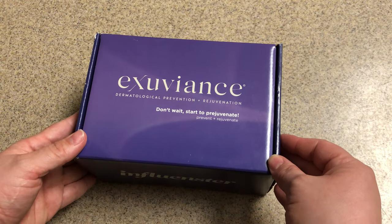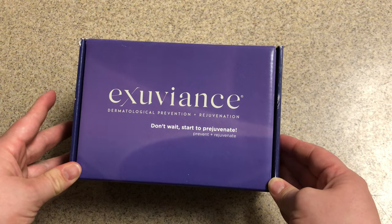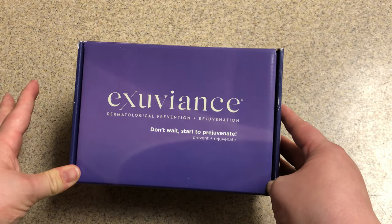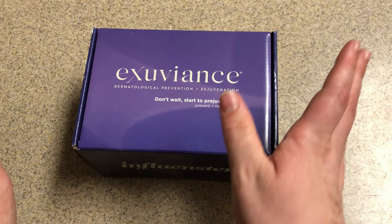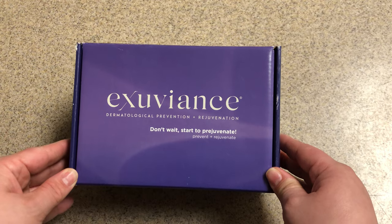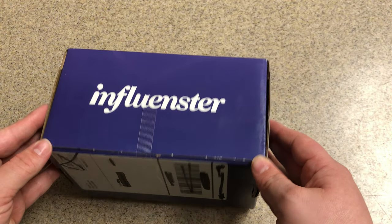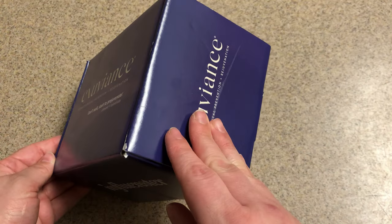I must disclose that this box was sent to me free, complimentary, no charge — whatever word you want to use to describe that. So thank you Exuvians so much for another wonderful Vox Box. Let's go ahead and get started and open her up.